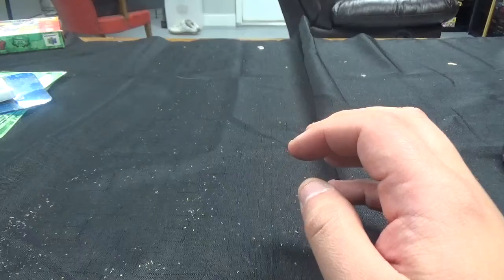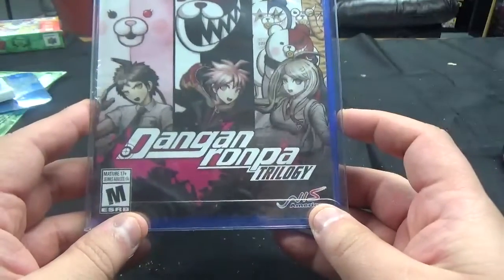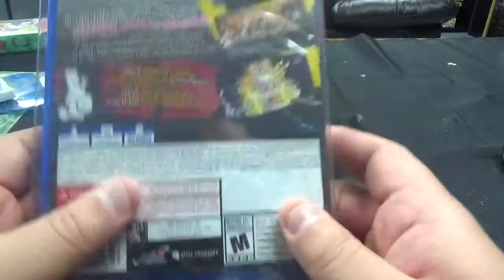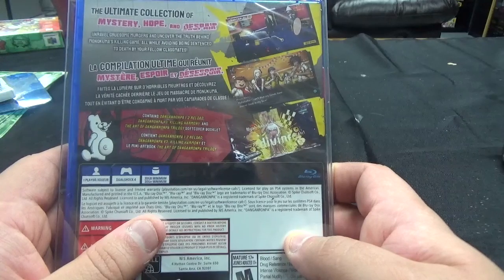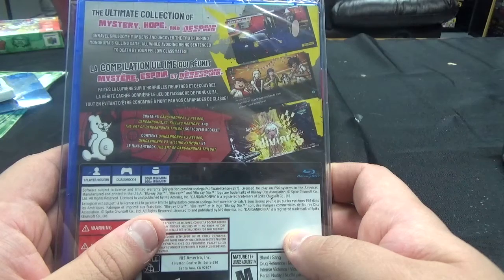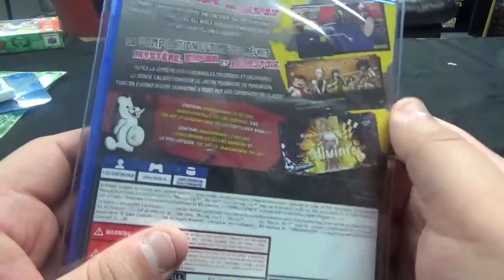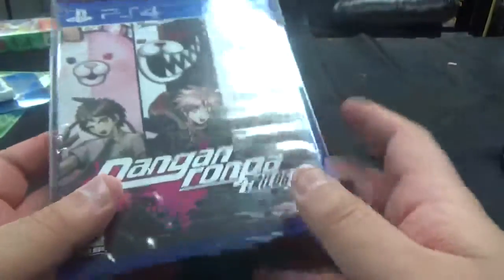First up, this is a very heavy collection — the game is heavy, I don't know what's inside. It's Danganronpa Trilogy from NIS America — The Ultimate Collection of Mystery, Hope, and Despair. Unravel gruesome murders and uncover the truth behind Monokuma's Killing Game, all while avoiding being sentenced to death by your fellow classmates. Contains Danganronpa 1-2 Reload, Danganronpa Version 3 Killing Harmony, and The Art of Danganronpa Trilogy Soft Cover Booklet — that's probably why it's so heavy. Never heard of it, probably never going to play it, but it's a trilogy so I collect it.